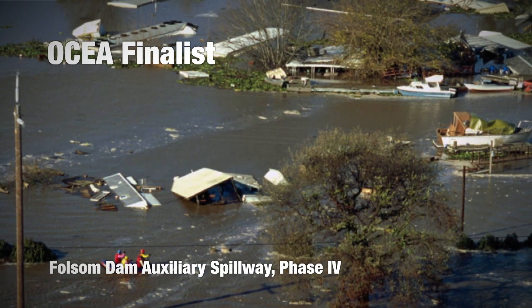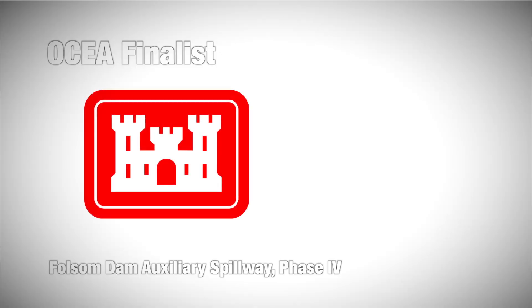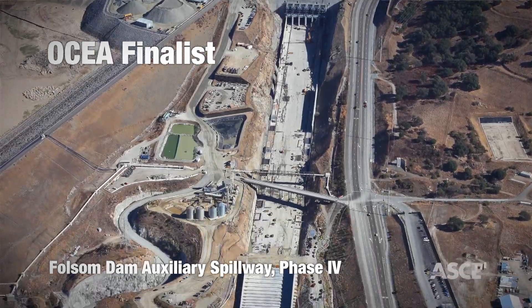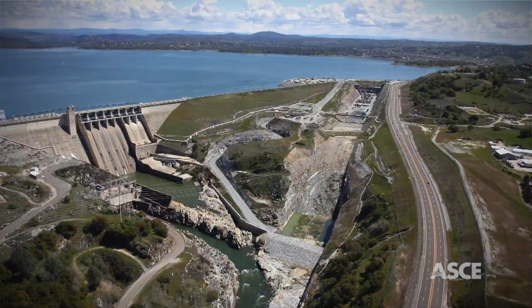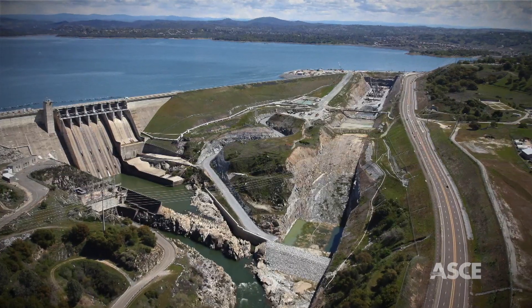A catastrophic flood. Lives at serious risk. These realities faced the U.S. Army Corps of Engineers and U.S. Department of the Interior as they led the $960 million Folsom Dam Auxiliary Spillway Program — a massive effort to prevent the overtopping of Folsom Dam and protect downstream Sacramento against 200-year flood events.